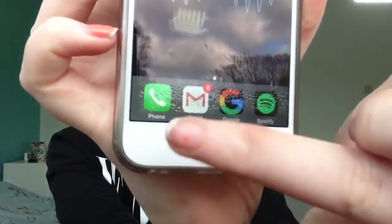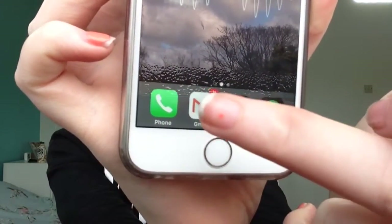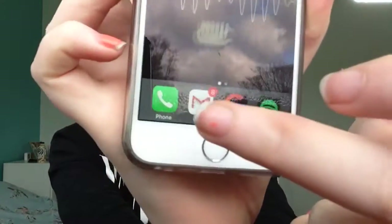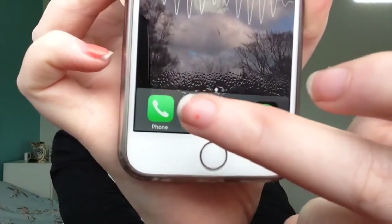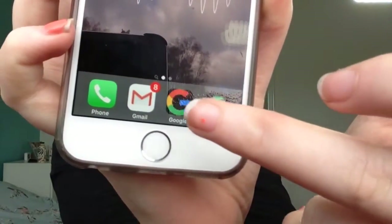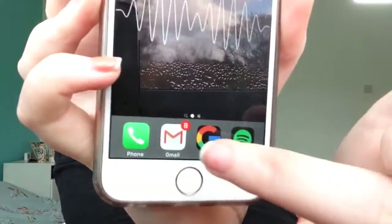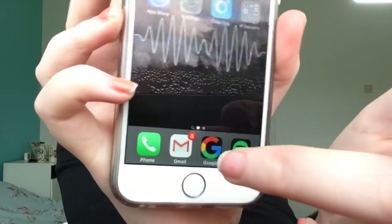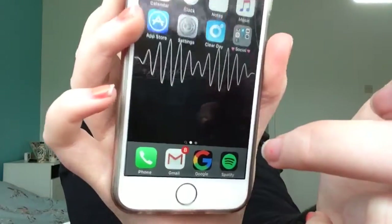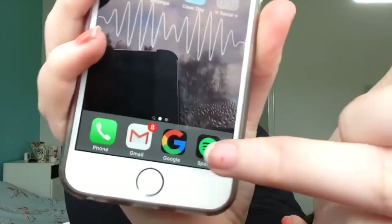Down at the bottom I have Phone, Mail — I do use it, I just have 8 emails. I've cleaned them all out; I did have 12 and I've got 8 now. Then I have Google, but it's not the actual app — it's a shortcut I got off Safari, just like a bookmark. It saves up so much space.